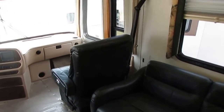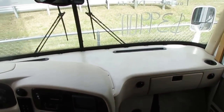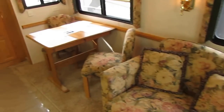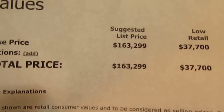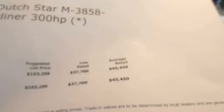NADA is $10,000 over what we're asking. These 2000 3858s online are selling for up to $74,000 — and I've got printouts to prove it. I'm only asking $39,900. Here's the current NADA — no options on a Freightliner chassis 3858 is $45,450.